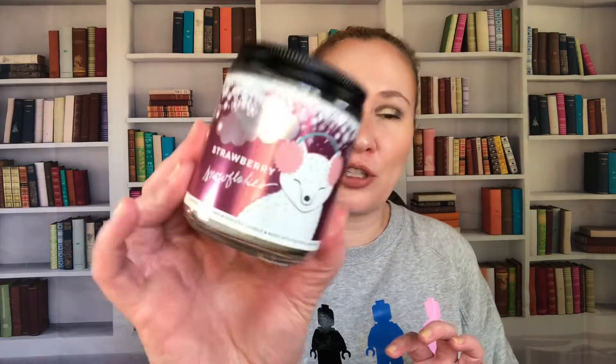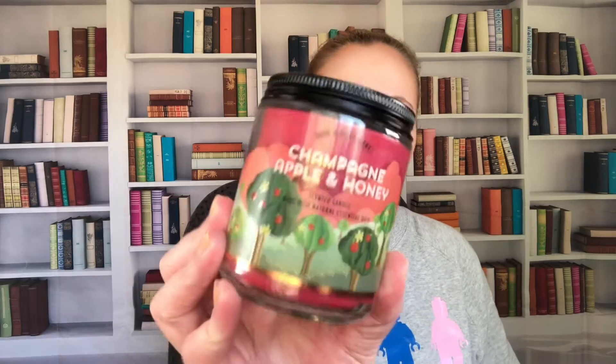I got Harvest Pomegranate because I loved it in the three-wick. I picked up two single wicks of it. The notes are rich pomegranate, freshly picked apples, and sweet black plum — it reminds me a lot of Honey Crisp Apple, the apple is really prominent. Hot Cocoa and Cream is decadent milk chocolate, fresh steamed milk, and mini marshmallows. Then Strawberry Snowflakes: juicy strawberry, whipped cream, and iced bergamot — sweet but a little more tart than Strawberry Pancake. Champagne Apple and Honey is crisp apple, sparkling champagne, and jasmine honey — a really good candle.